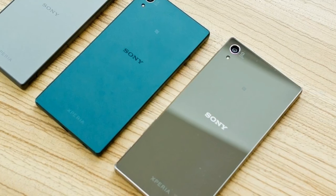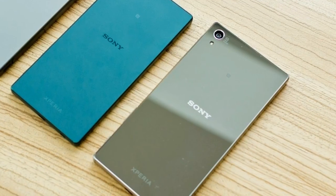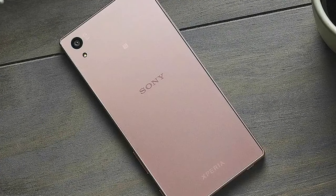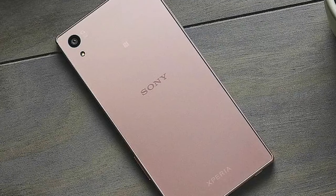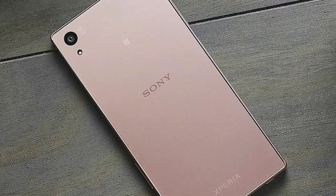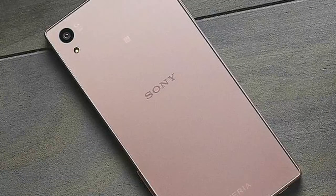According to Xperia Blog, this update is 1.2 GB in size and brings a lot of Android Nougat features like multi-window support, a self-timer button for the front camera, and Google Now integration in the Xperia launcher. Sony has also updated the battery optimization settings on eligible Xperia Z5 smartphones. The update will give all eligible Xperia Z5 devices a new build number: 32.3.8.0.372.